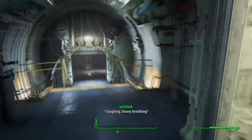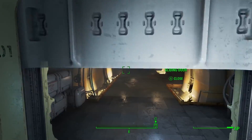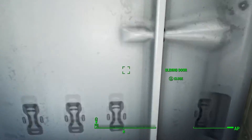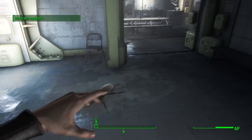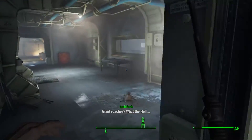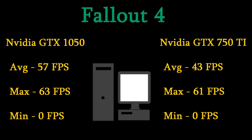In the Fallout 4 benchmark, we were running through the vault just after the nuclear bomb was set off, so it's not the most demanding section, but unfortunately that was as far as we'd progressed in the game at the time of recording. The frames were quite interesting. On the 1050 side, we had an average of 57, a max of 63, and a minimum of 0. The 0 is an outlier — I'd ignore it. It was buttery smooth in gameplay.